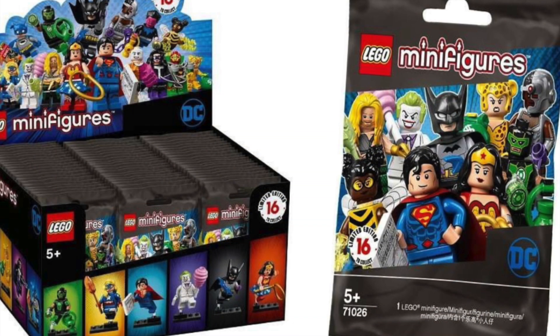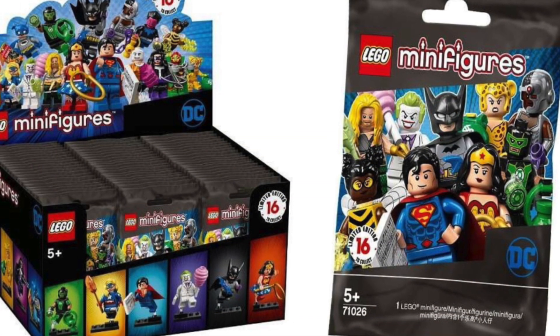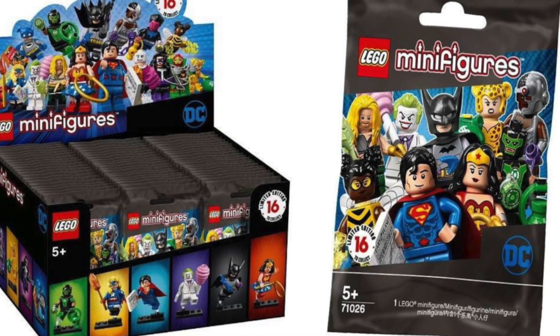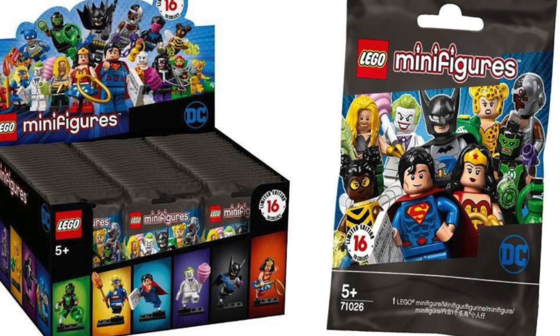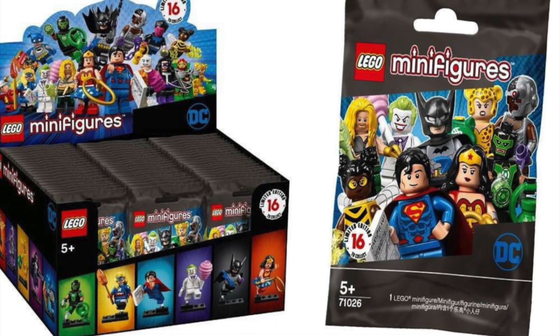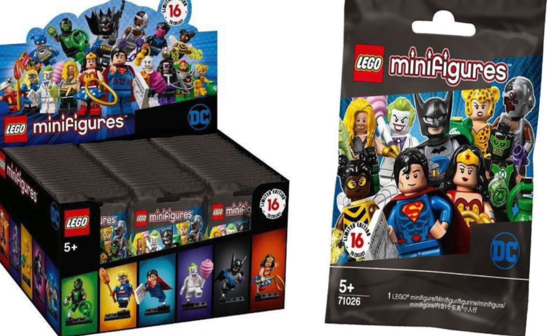Now this set looks absolutely awesome. This is really our first step away from the LEGO Batman Movie Collectible Minifigure series as far as DC is concerned, and if anything guys, I feel like this is a call for Marvel to be like, step it up.